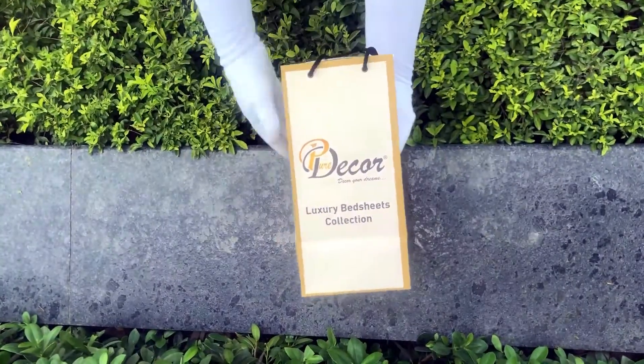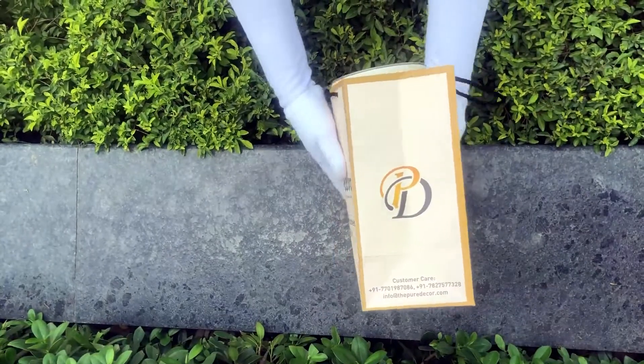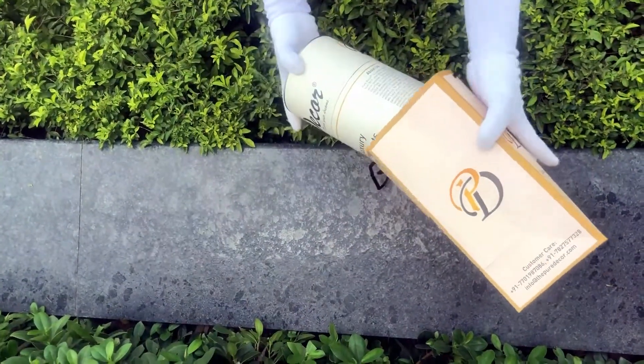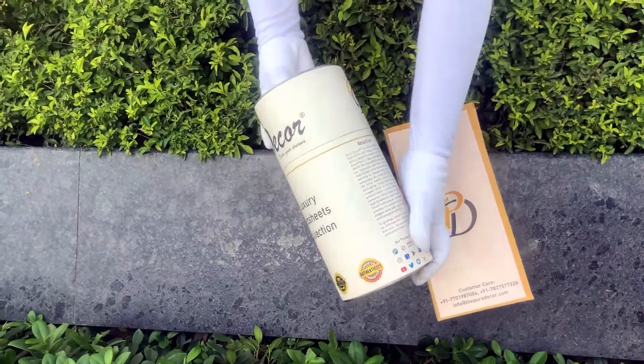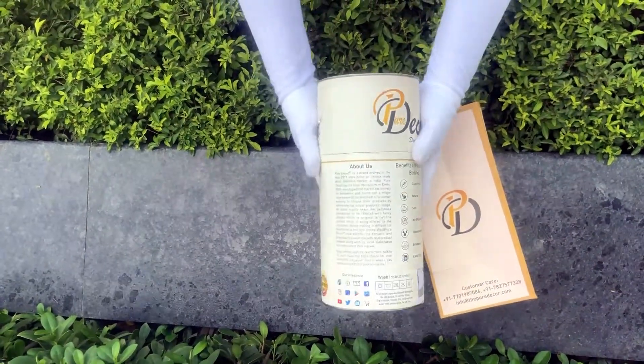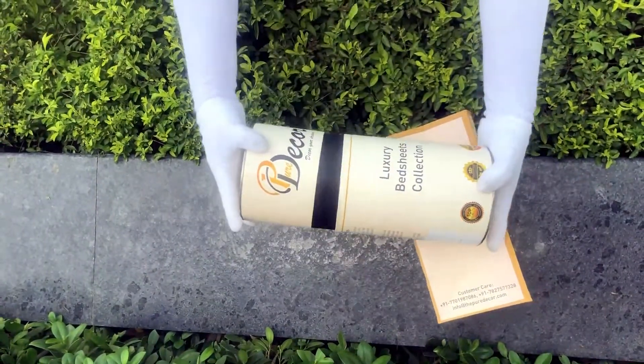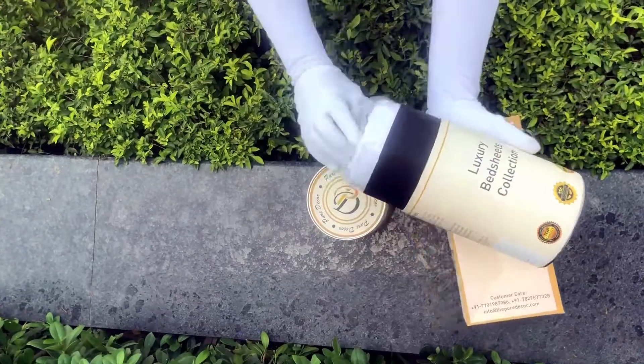The signature round box packaging is made of hard cardboard with a metal seal at the top and bottom. This box is environmentally friendly and is designed by Pure Decor itself. You will also get a paper bag along with this box, specially curated for this unique cylindrical packaging, to make it a perfect gifting choice.